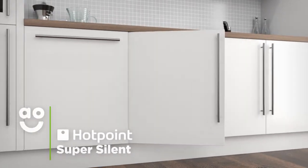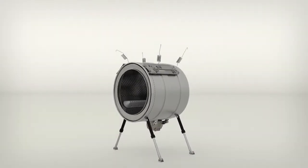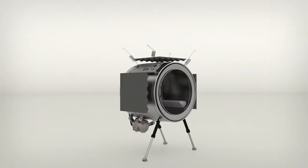This model is so quiet you won't even know it's on, thanks to Hotpoint's super silent technology. The special design combines a brilliantly quiet brushless motor with clever sound insulating panels to reduce noise output.